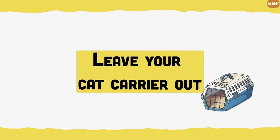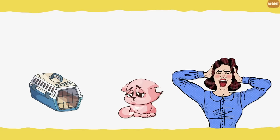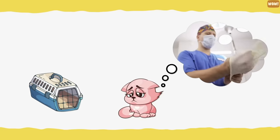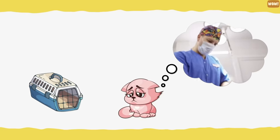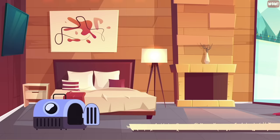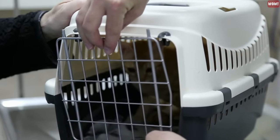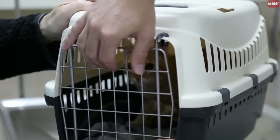Leave your cat carrier out. Do you have trouble getting your cat into their carrier? It's probably because any time your cat goes into a carrier, it's to go to the vet. You can break this association by leaving your carrier open in your home. Your pet will sniff it, lie inside it, and all around it to get used to it — this way, they won't immediately associate it with getting a shot at the vet.